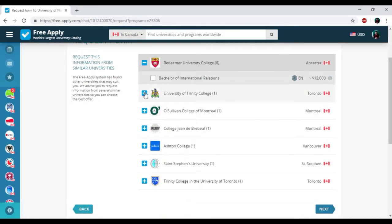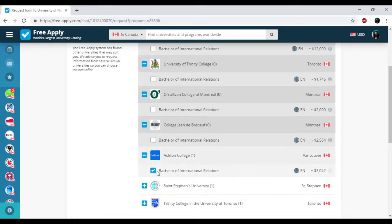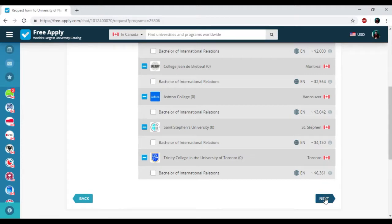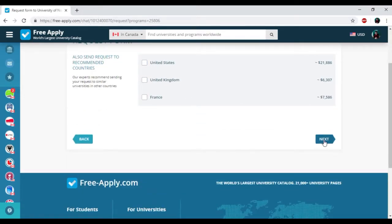Here we have other universities with a similar studying program in Canada, but I don't need it, so I'm unchecking that. Then clicking 'Next.' Here we have other universities with a similar studying program in another country, but I also don't need it, so I uncheck it and click 'Next.'